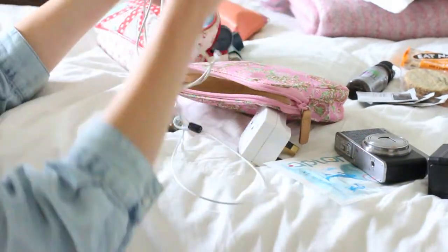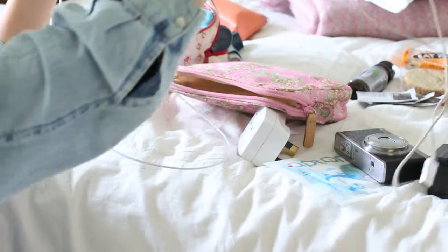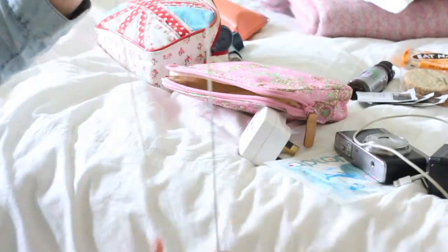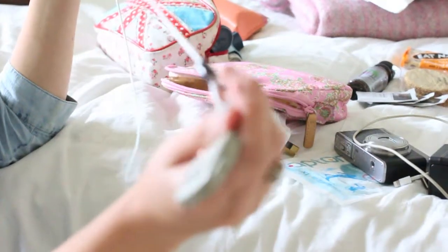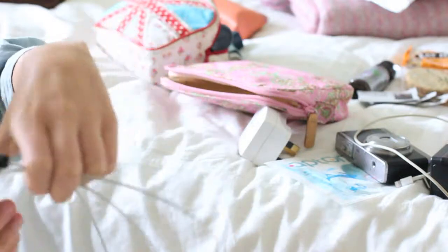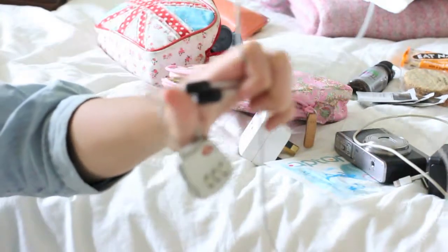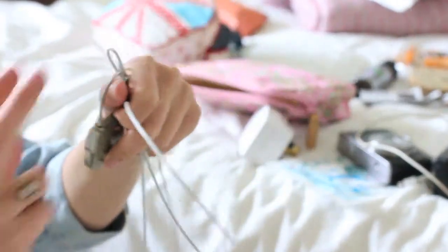Now we get to the cabling. I've got my iPhone cable charger, all tangled up, but it's in there. I've also got this security wraparound thing with a little lock on the end. These are brilliant, especially if you're staying somewhere dodgy and you just need that extra security.